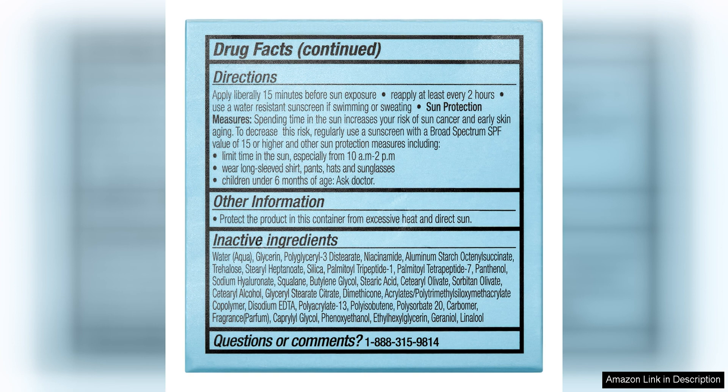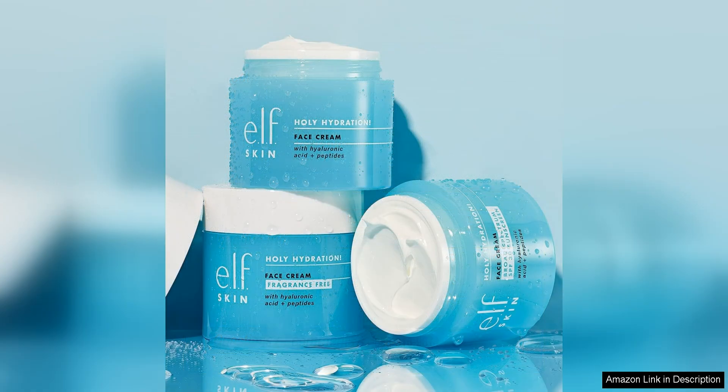One of the standout features of this face cream is the Broad Spectrum SPF 30 Sunscreen. As someone who is diligent about protecting my skin from the sun's harmful rays, I appreciate that this product provides reliable sun protection without the need for an additional sunscreen.